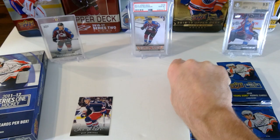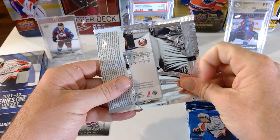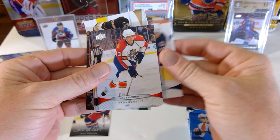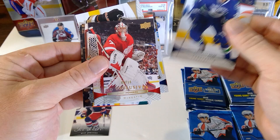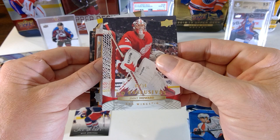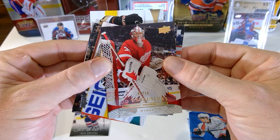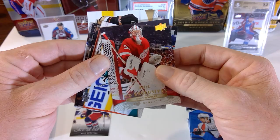Cal Clutterbuck, Tuomo Ruutu, Dustin Byfuglien, Jay McClement, Tyler Ennis, Logan Couture, James Neal, and Jamie McBain. With these older sets, it doesn't have the standard inserts of Series One like you get today with Generation Next and all the random inserts, so you get some base packs in hobby. Ryan Getzlaf, Chris Russell, Mike Santorelli, Alex Edler. Oh, here's a UD Exclusives — Spectrum numbered to 10 of Jimmy Howard! That's pretty cool.